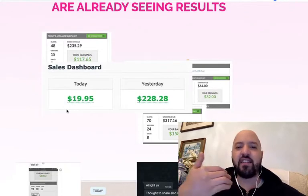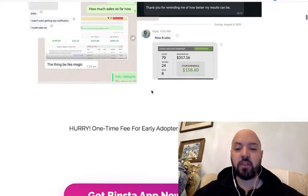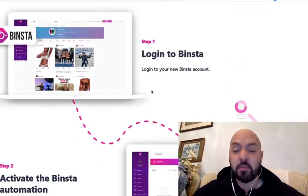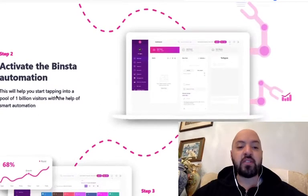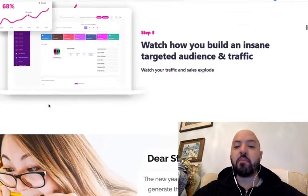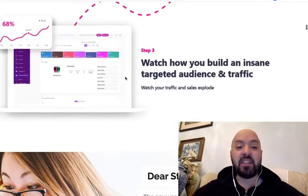Really realistic sums — not incredibly revolutionary, but it's wonderful if you can make $100 to $200 a day on autopilot by setting up Binster and using my posts. So how does Binster work? First, you log into your Binster account. Then you activate the Binster automation, which helps you start tapping into a pool of a billion visitors with smart automation. Third, watch how you build an insane targeted audience and traffic, which leads to sales.